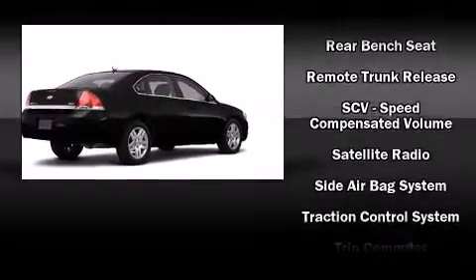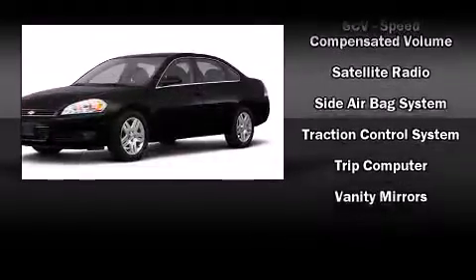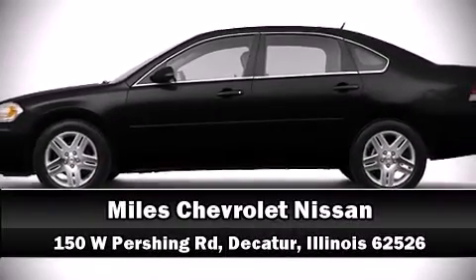With electronic stability control supplementing mechanical systems, you'll maintain precise command of the roadway. Our team is professional and we offer a no-pressure environment — we are here to help you.